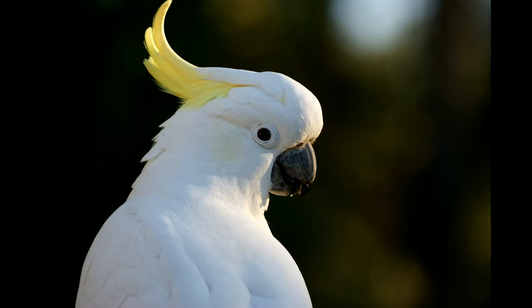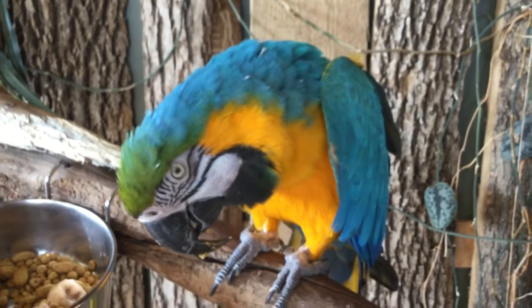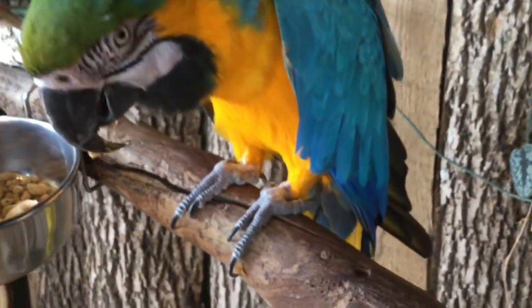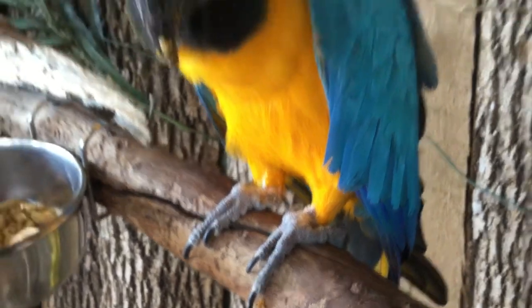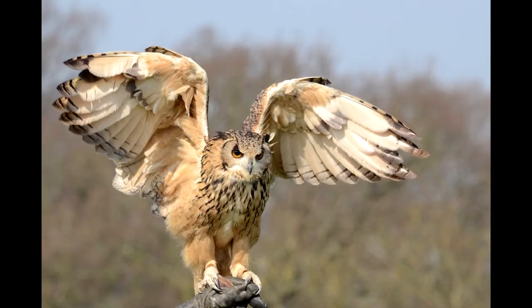Here's how you can know you're looking at a parrot: hooked bill, two toes forward, two toes back. And if the bird you're looking at has a hooked bill, two toes forward, two toes back, but it's not an owl.